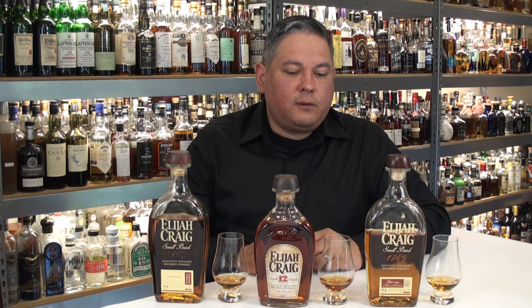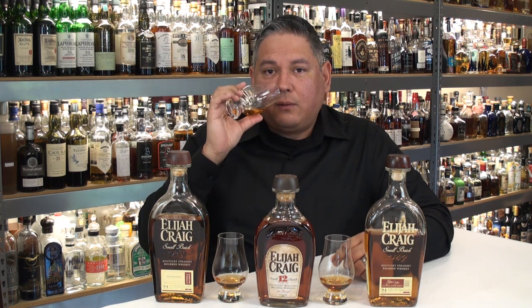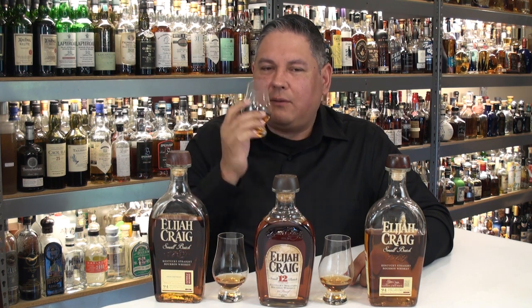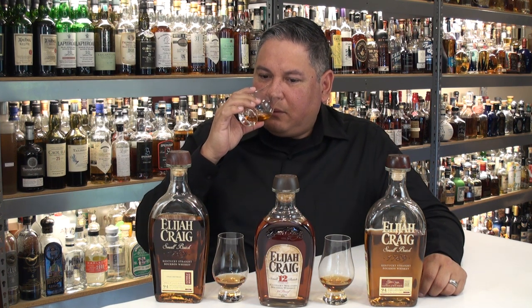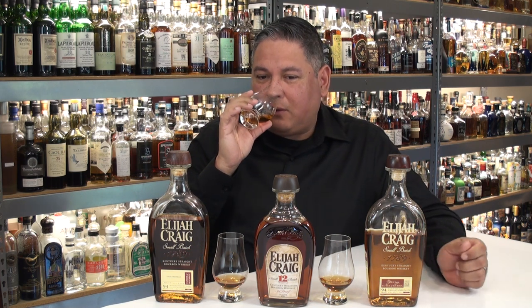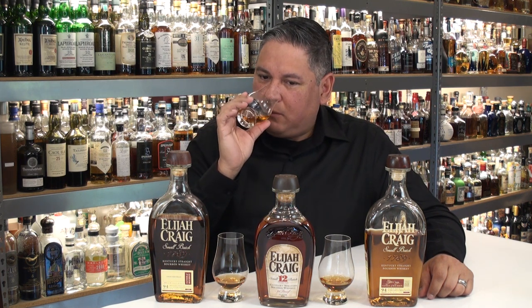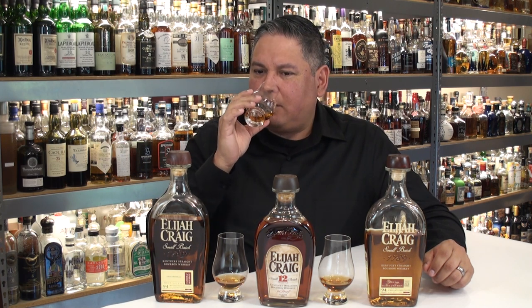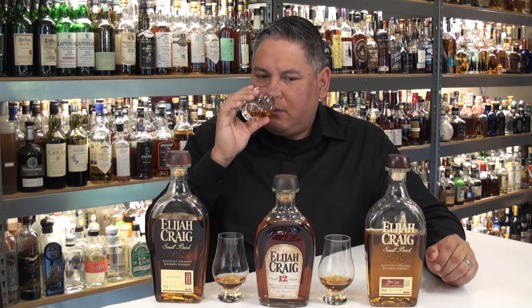Now we're going to start with the nosing, beginning with the current form Elijah Craig Small Batch on the nose. Caramel forward — lots of caramel, golden apples. It kind of has a nose reminiscent of a caramel apple. Mixed berries, with cherry leading the way. Cinnamon is heading up the spices with a little clove behind it. There's a hint of orange oil and a pretty good amount of oak tannins in the back. The cinnamon is pretty bold in this one, along with the red fruits and the cherry. Overall, pretty nice.